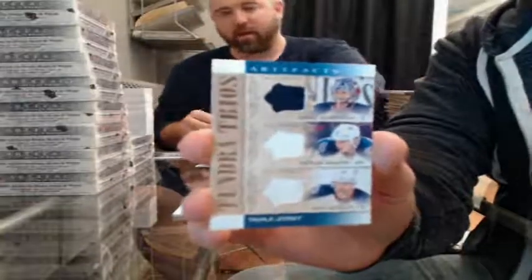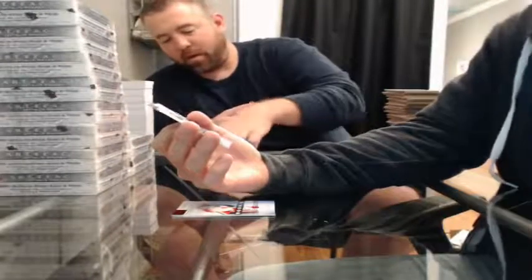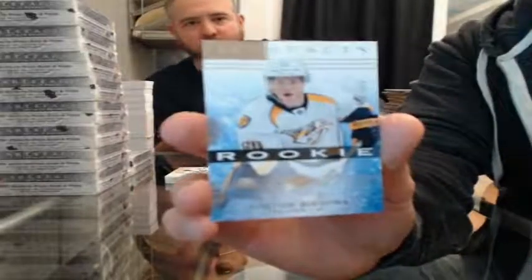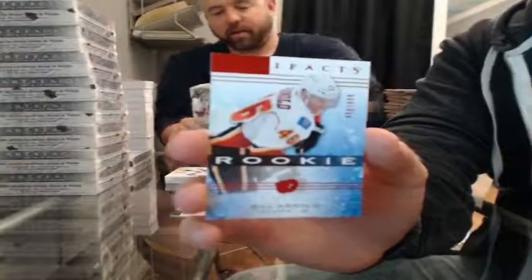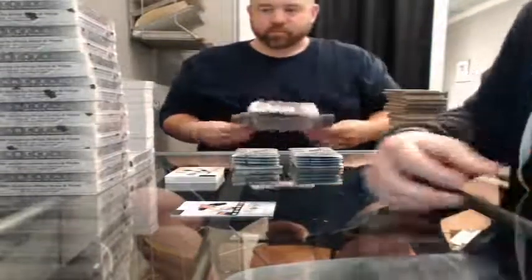Tundra Trios — Sergei Bobrovsky, Nathan Horton, and Nick Schultz for the Columbus Blue Jackets. Rookie Redemption — this will go to Carolina. Rookie 935 of 999 for the Nashville Predators — Colton Sissons. Ruby Rookie, 480 of 499, for the Calgary Flames — Bill Arnold. Rookie 56 of 999 for the Buffalo Sabres — Jake McCabe.